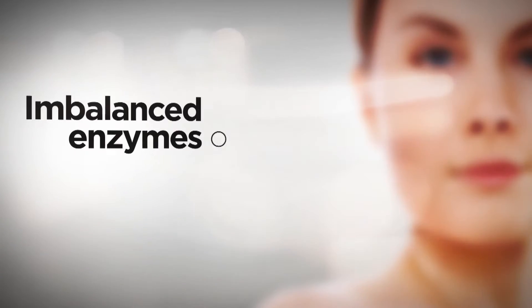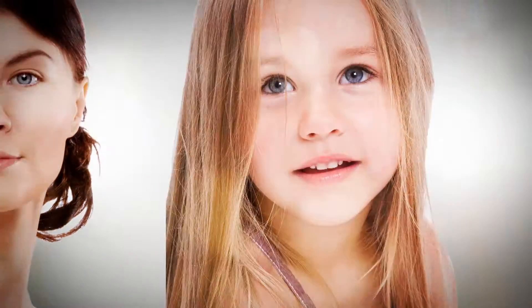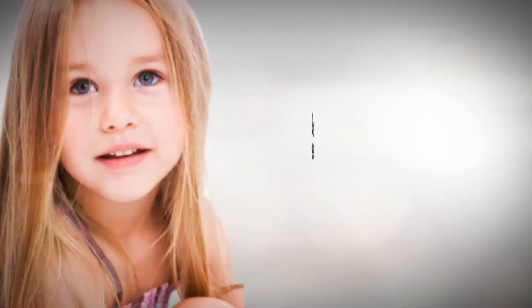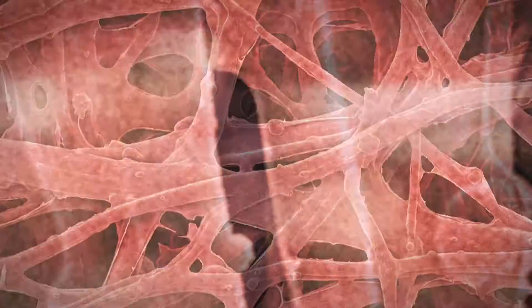As you age, one of the biggest problems your skin faces is an imbalance of enzymes. Enzymes are the catalysts for building healthy, youthful skin, and a proper balance of enzymes is necessary to maintain healthy levels of collagen, elastin and melanin. However, over time your skin loses that optimal balance, resulting in a change in your skin's chemistry and a gradual weakening of the underlying skin matrix. That's when possible signs of aging set in.